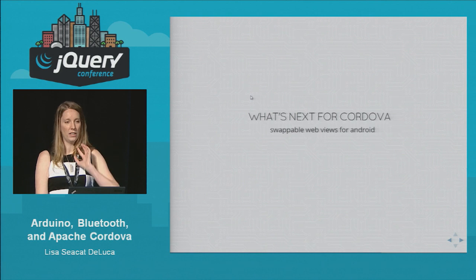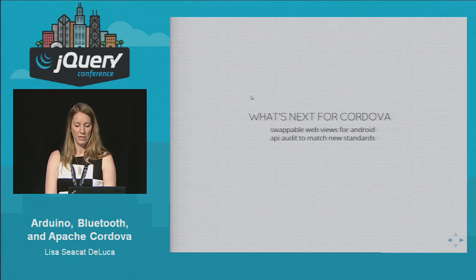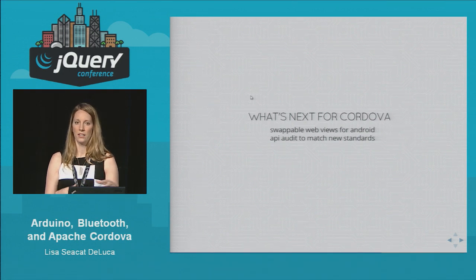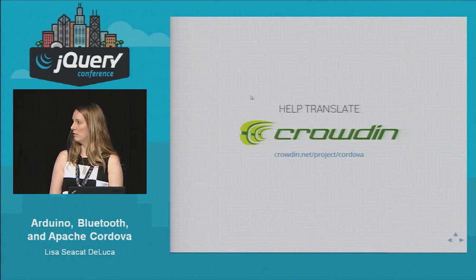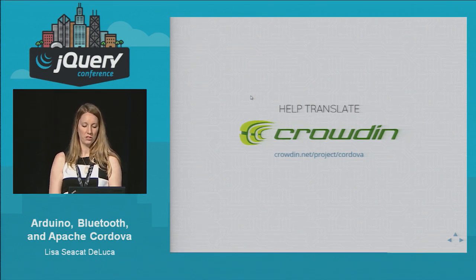What's next for Cordova? Right now the 3.6 release is about to be pushed out. We're working on swappable web views for Android, so you can pick and choose which web view you want rather than being stuck with the default. We're also doing API audits — we just did an audit for vibration so it now aligns completely with the W3C spec, and we'll be looking at a few other specs too. And then improve docs and translations — I lead the Cordova translation project. If you go to crowdin.net/project/cordova and speak another language, you can help translate the documentation.